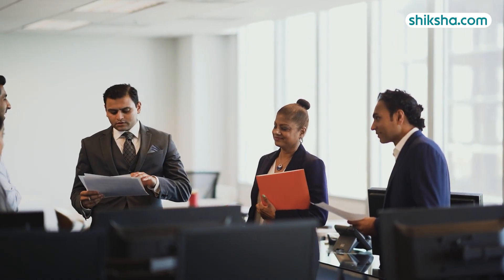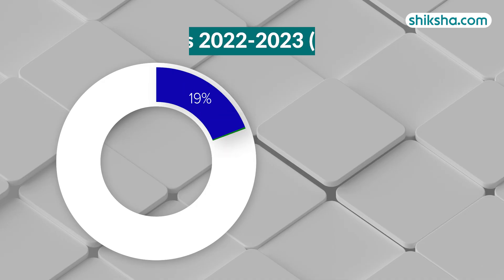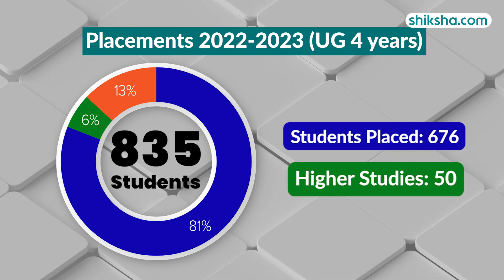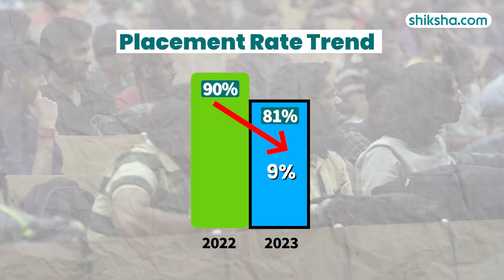As per the NIRF report for 4-year UG courses in 2023, 835 students graduated and around 676 got placed. The remaining 6% students opted for higher studies. And when compared to the previous year 2022, the placement rate here has declined.